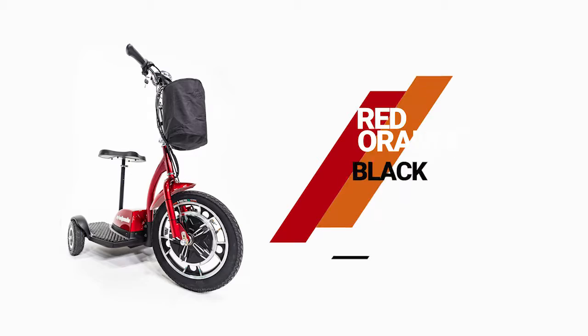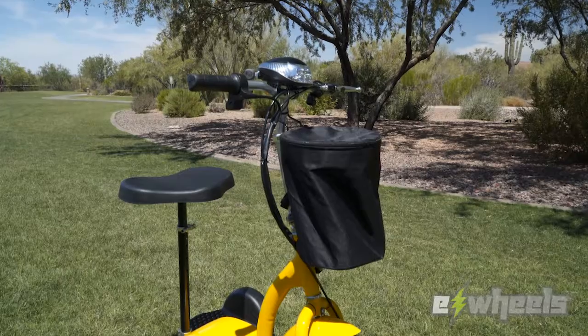Available in five different colors, this scooter is sure to turn some heads and also includes a removable storage bag for your belongings.